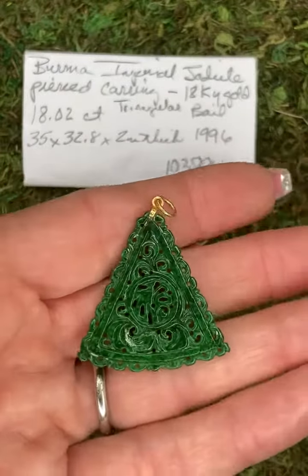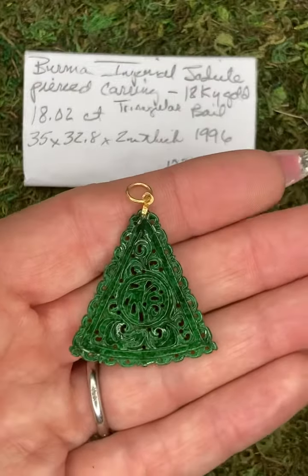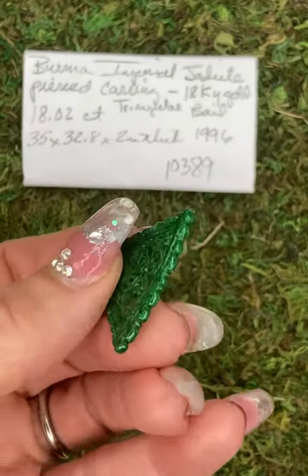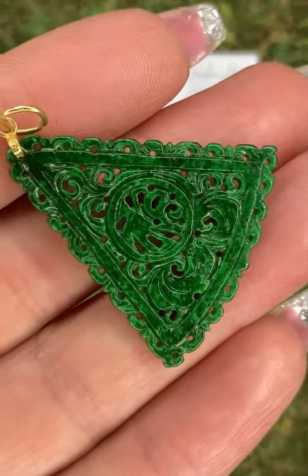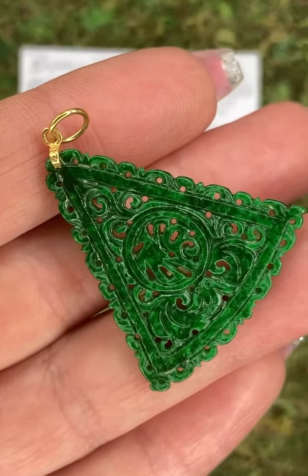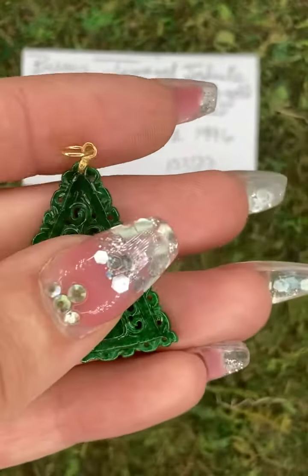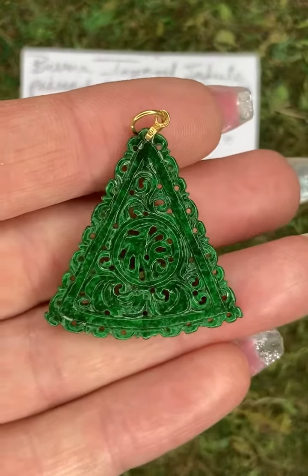This is gem ID 10389 on the website. The clarity on this pendant is translucent and the color is green per AGL. This does come with a prestige gemstone report from AGL — Dana sent this off to the lab and got a report, so it does accompany this pendant.